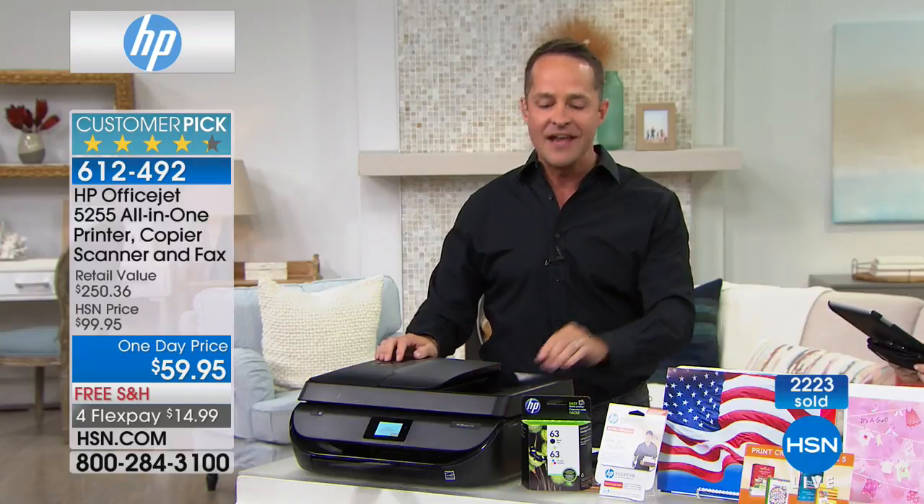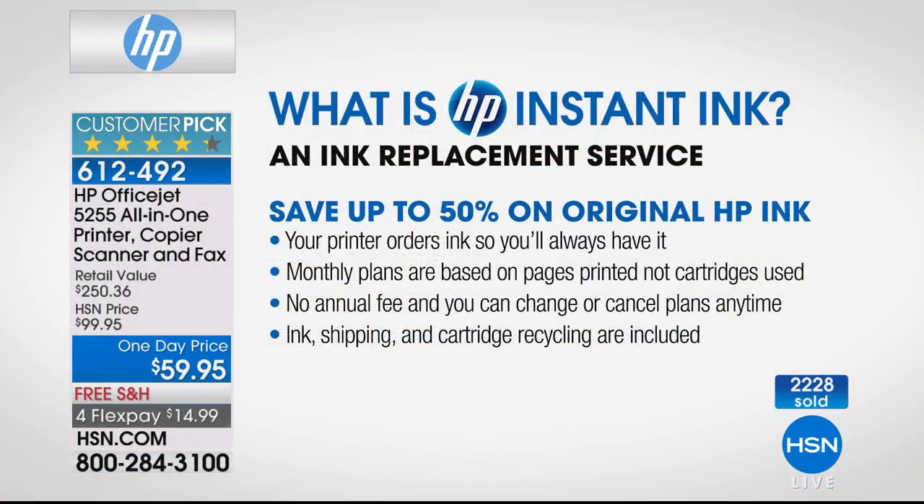What is HP Instant Ink? You never have to go to the store and buy ink. We're including full ink cartridges, but when you use HP Instant Ink — which we're including a full month of — you have an ink replacement service. You don't have to go to the drugstore and wonder what cartridge you need. Your printer orders ink automatically. When it's about out of ink, it lets HP know and ink shows up at your door before you run out. No annual fee, you can change or cancel, and ink shipping and cartridge recycling are included.